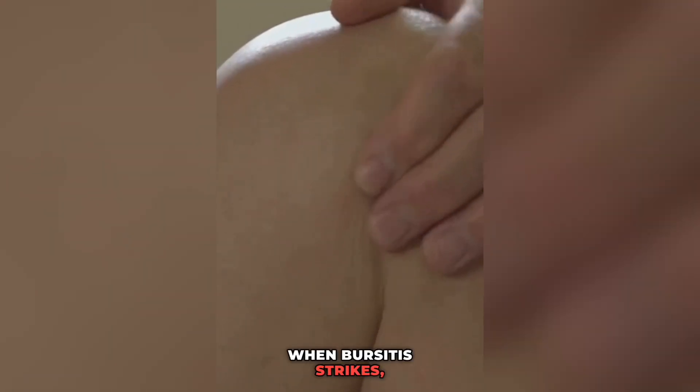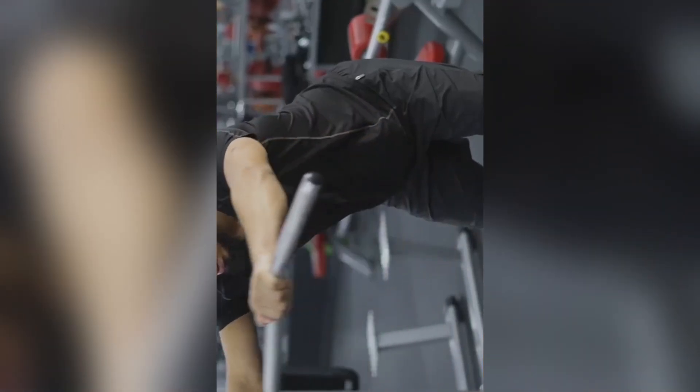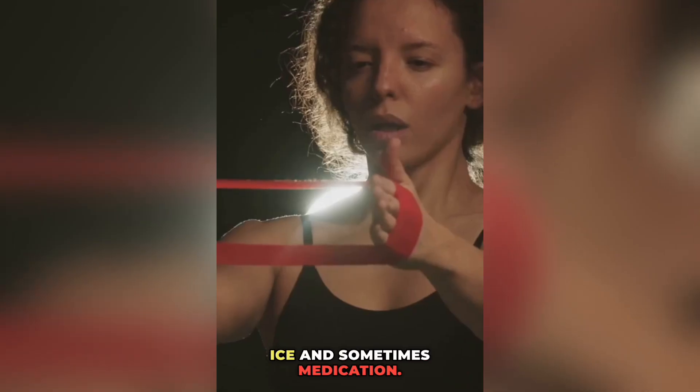When Bursitis strikes, it brings pain, swelling and limited movement. But don't worry, it's not the end of the world. Treatment often involves rest, ice and sometimes medication.